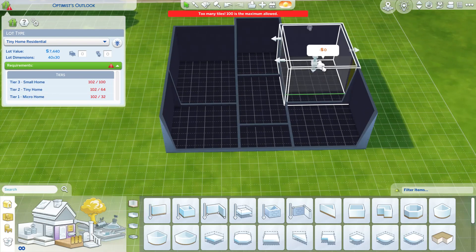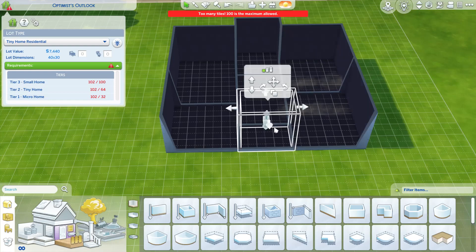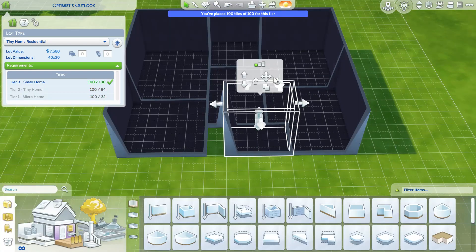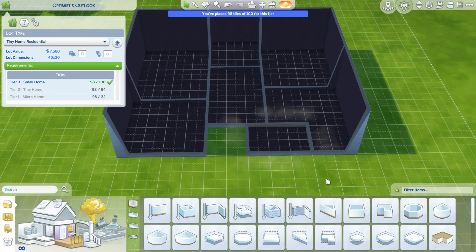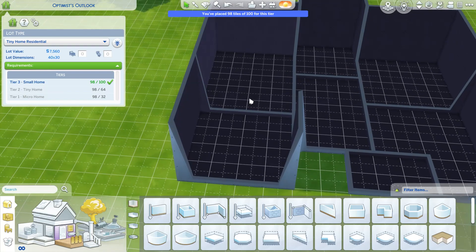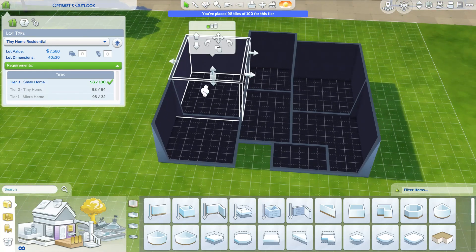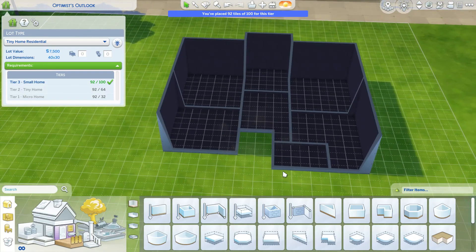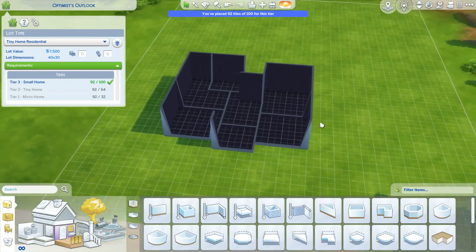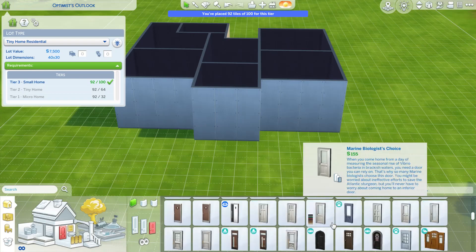Maybe we actually make the living room smaller and scoot the bathroom over. It's gonna be a weird shape, but maybe the kitchen's too big — maybe that's also the problem. Is that good? How does that look? Maybe let's work with this. So what should the theme be?